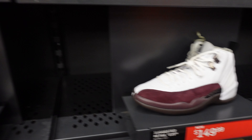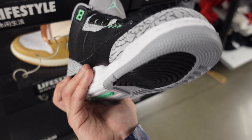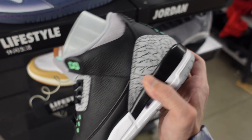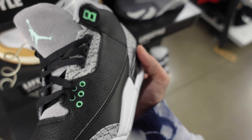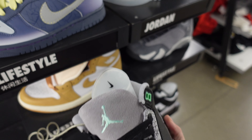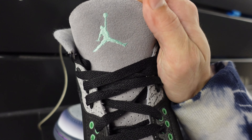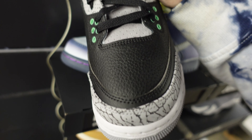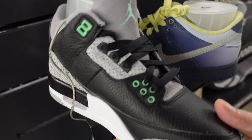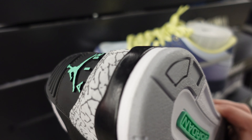Green Glow is dropping mad threes — they got the Jordan 3 Reimagine dropping this summer. I personally don't see the value in this one. Got a lot of threes, it's kind of a bang-average colorway. Nothing I'm too crazy about, but all the materials are mad interesting — soft suede, the leather quality isn't that bad with the tumbled leather, kind of buttery. Green Glow definitely has some fire hues.